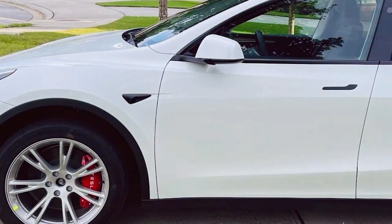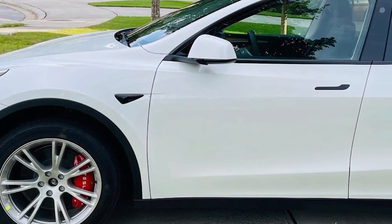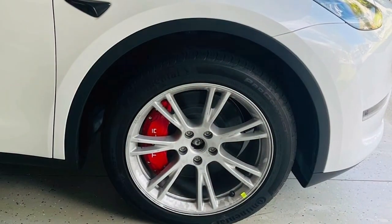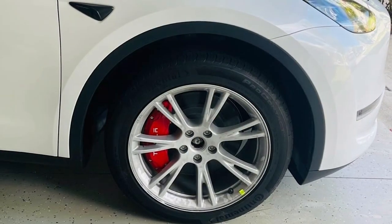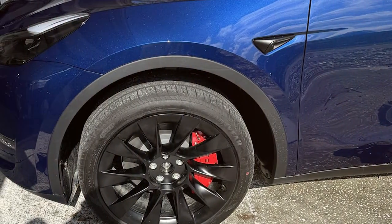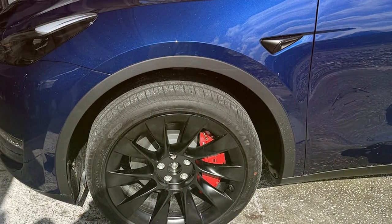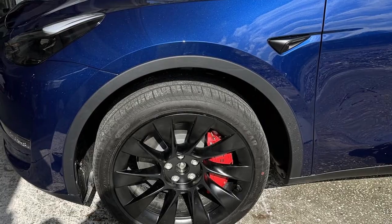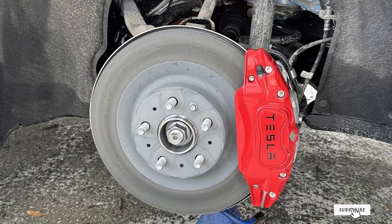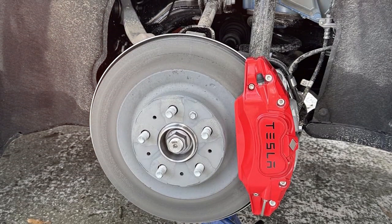Beyond the visual appeal, the installation process is straightforward, requiring no special tools or skills, making it accessible for Tesla owners looking to add a personal touch. This set serves not only as a cosmetic upgrade but also aids in heat dissipation, ensuring your brake calipers remain at optimal operating temperatures. With a selection of colors available, you can customize your Tesla Model Y to reflect your style while maintaining its high-end performance.